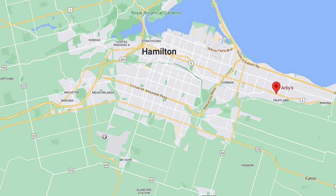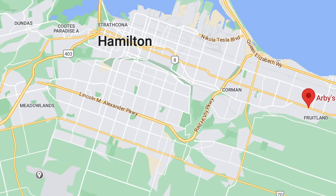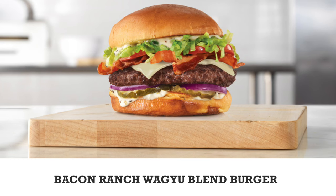Hi guys, we're out and about today in Stony Creek. We're at Arby's today. They kindly invited us to come and try their brand new — I'm just going to read it to make sure I get it right — Arby's Canada Bacon Ranch Wagyu Blend Burger. That's a mouthful. That sounds good though.